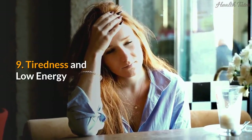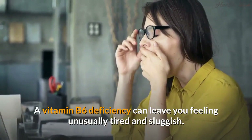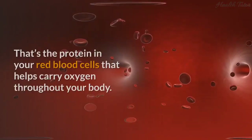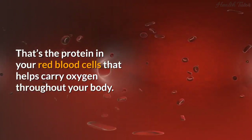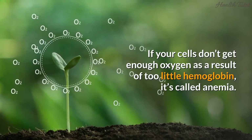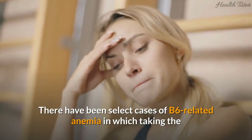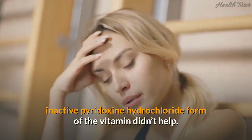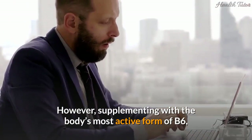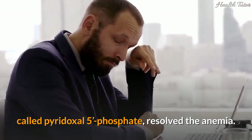Sign 9: Tiredness and low energy. A vitamin B6 deficiency can leave you feeling unusually tired and sluggish. B6 plays a role in helping make hemoglobin, the protein in red blood cells that carries oxygen throughout your body. If cells don't get enough oxygen due to too little hemoglobin, it's called anemia, which can make you feel tired and weak. Supplementing with the body's most active form of B6, pyridoxal 5-phosphate, has resolved B6-related anemia in select cases.